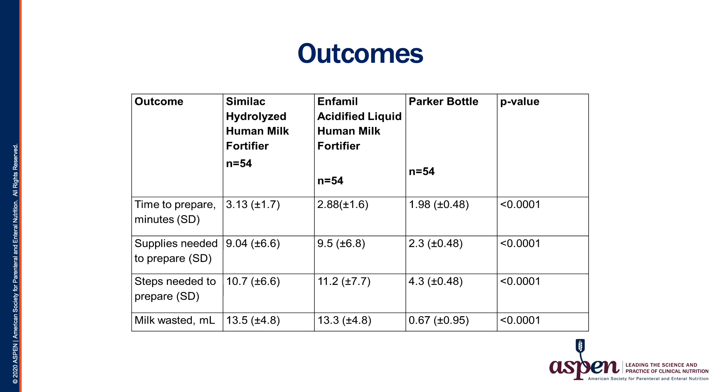We found a statistically significant difference in all four of our outcome measures. The time to prepare the novel flexible dosing bottle was significantly lower than for the single-use sachet or the single-use vial. Supplies needed and steps to prepare were lower for the flexible dosing bottle compared to the other two products. Most strikingly, the volume of milk wasted dropped from 13.5 mLs for the single-use sachet and 13.3 mLs for the single-use vial to only 0.67 mLs for the novel flexible dosing bottle.